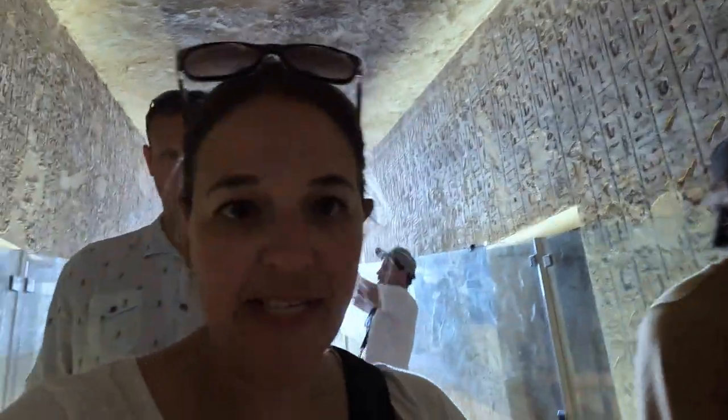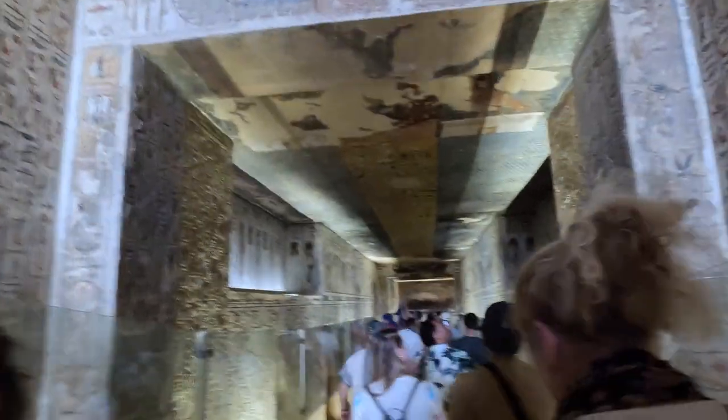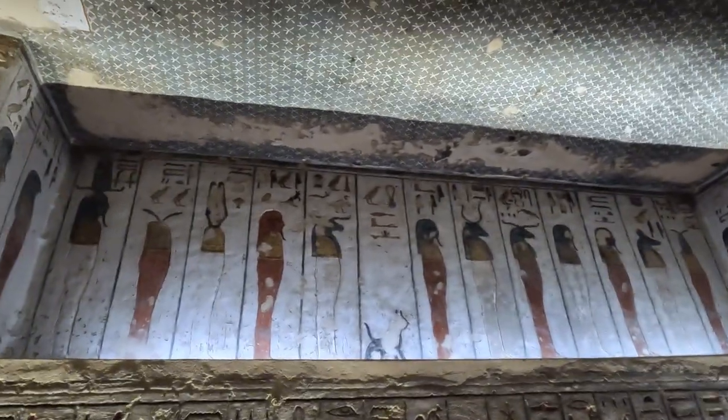We're currently going into Ramesses the Third's tomb. His tomb was originally being built for another king but was abandoned when it unintentionally broke into an earlier king's tomb. It was then later restarted and extended on a different axis.